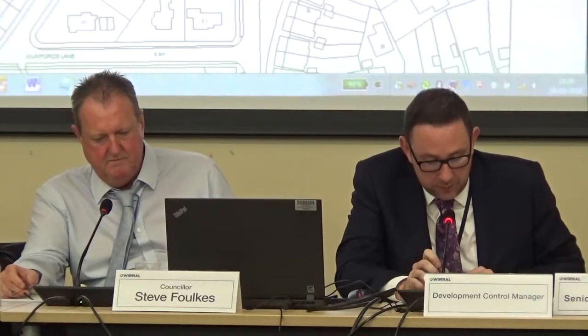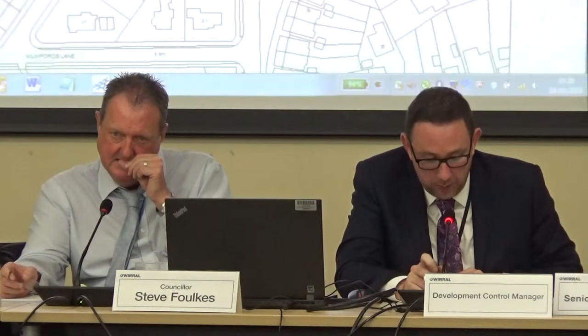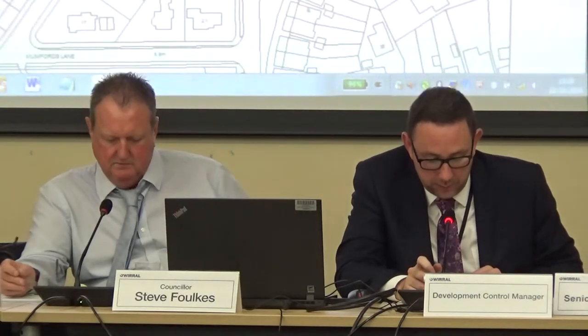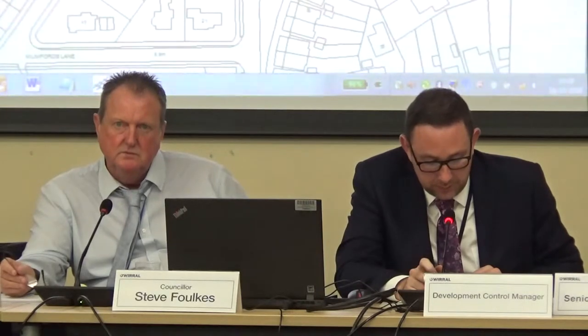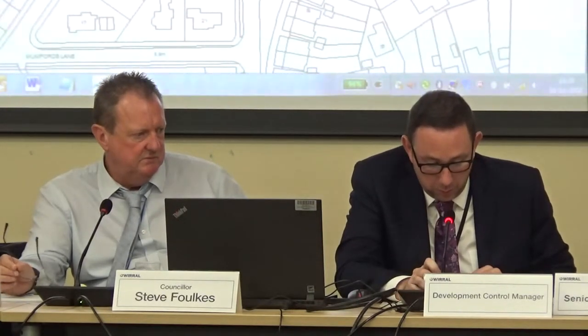Ideally, a distance of some 10 metres would be sought between any two-storey built development and the rear boundary of properties. This is to ensure that overlooking of the adjacent garden areas, particularly rear gardens, is kept to an acceptable level. The distance achieved in this instance is 9 metres, so it is marginally short of that which would normally be sought.